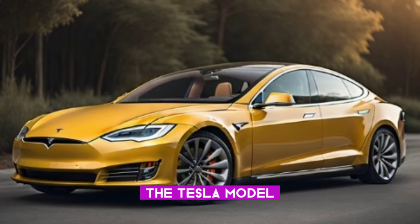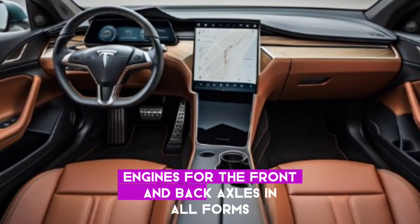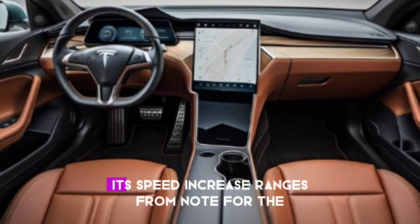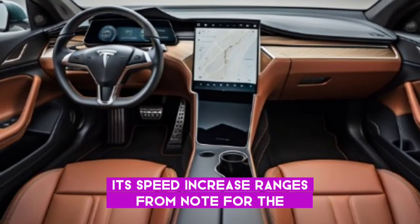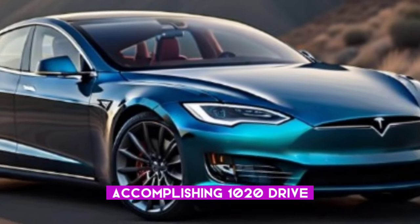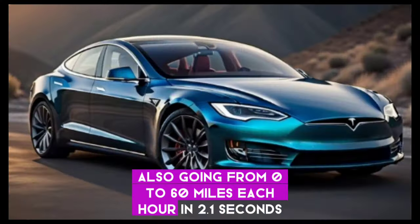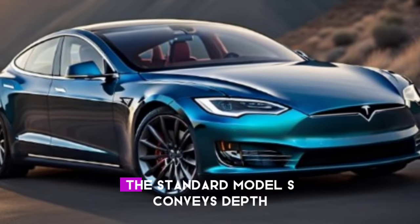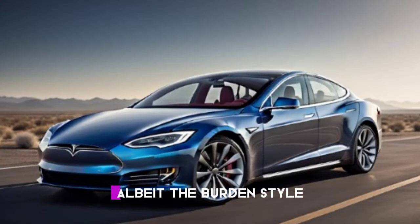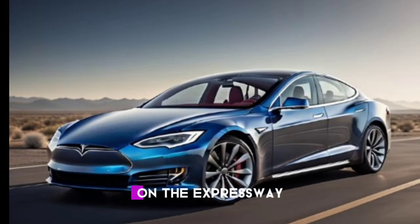On the outside, the Tesla Model S offers all-wheel drive with dual electric engines for the front and rear axles in all variants. Its acceleration is impressive across the board, with the top Plaid variant achieving 1020 horsepower and going from 0 to 60 miles per hour in 2.1 seconds. The standard Model S delivers agile handling and precise steering, although the yoke-style steering wheel may not be for everybody. On the expressway, it offers a comfortable and confident ride.